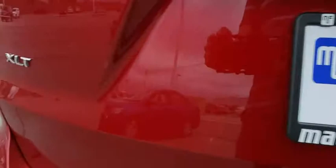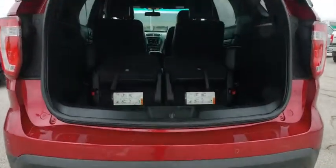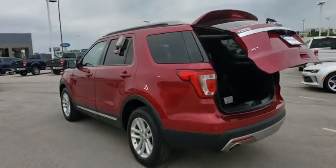Backup camera, anti-lock braking system, keyless entry, power passenger seat, stability control, traction control, steering wheel audio controls, leather wrapped steering wheel, Bluetooth, power steering, adjustable steering wheel.